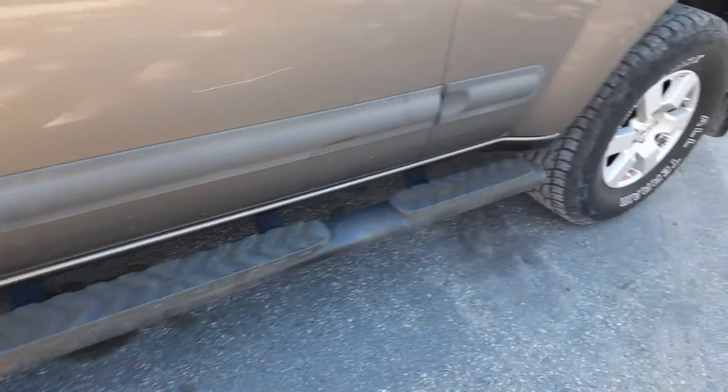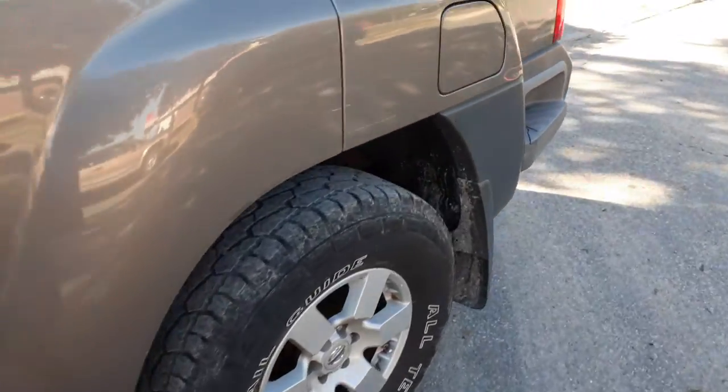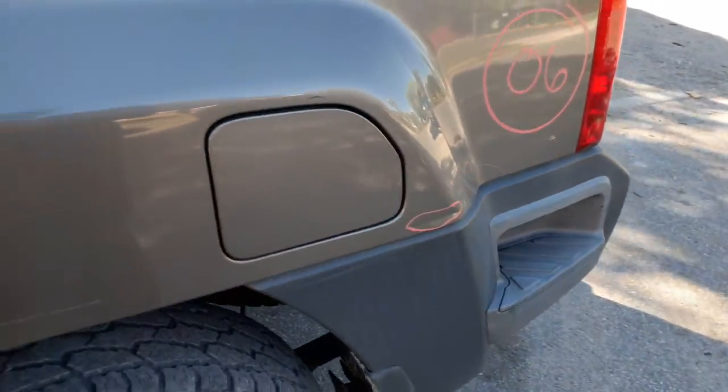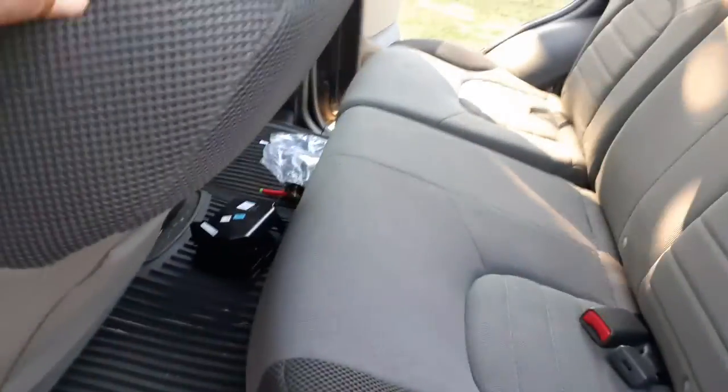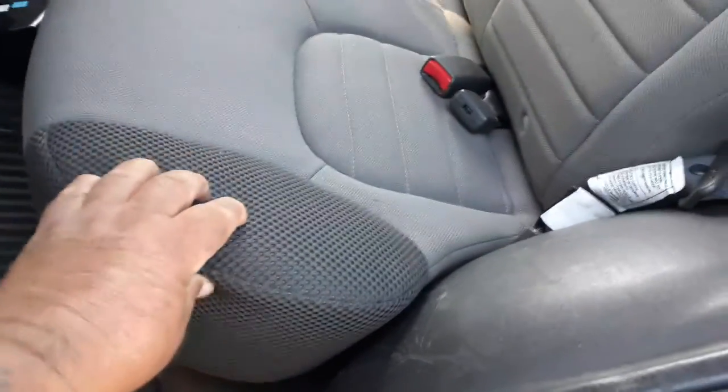Here's your left side running board. Rear seat is 60-40 gray cloth — it's all cloth but nice and clean, 60-40 back seat.